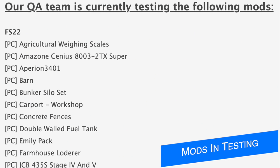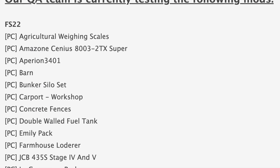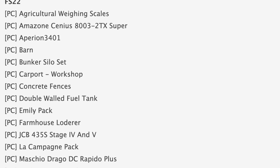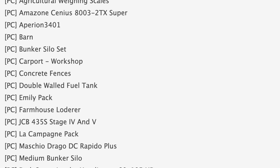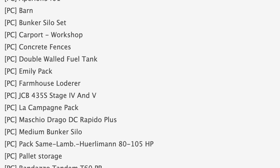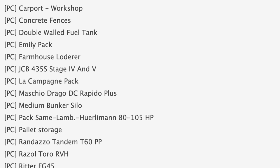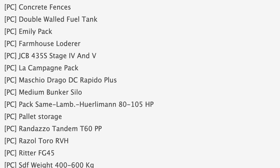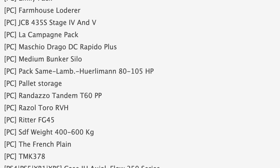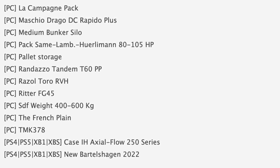Starting off today with the testing list, and it is very, very short — much shorter than the lists have been since Farming Simulator 22 was released. There's still a few goodies on it, though, including the Emily Pack from Simulagor Monning, the JCB435S which was super popular in FS19, another Sammy Lamborghini Hurlman pack, an update to the French plane, and the Case IH Axleflow 250 series from Custom Modding, currently in testing for consoles.